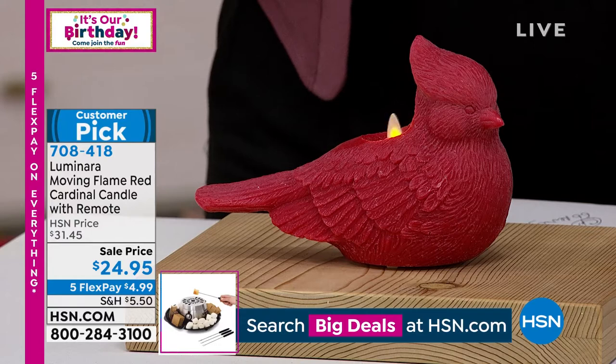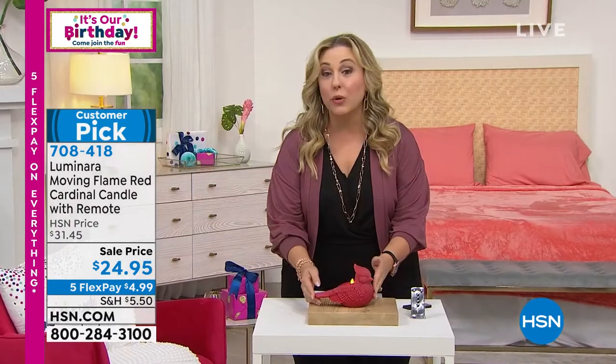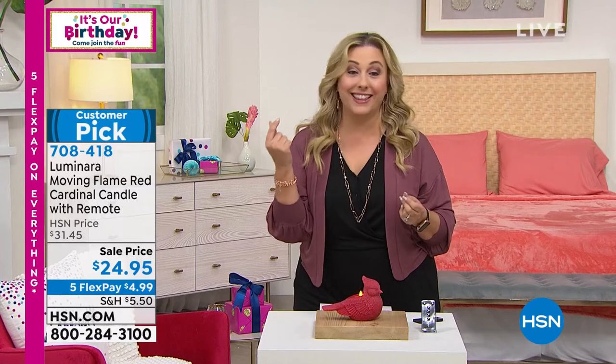So what do we do? Birthday huge sale — only $4.99 for you to flex pay at home. Your total is $24.95. Rebecca Wood is our special guest and I think history might repeat itself and it might go just like that.